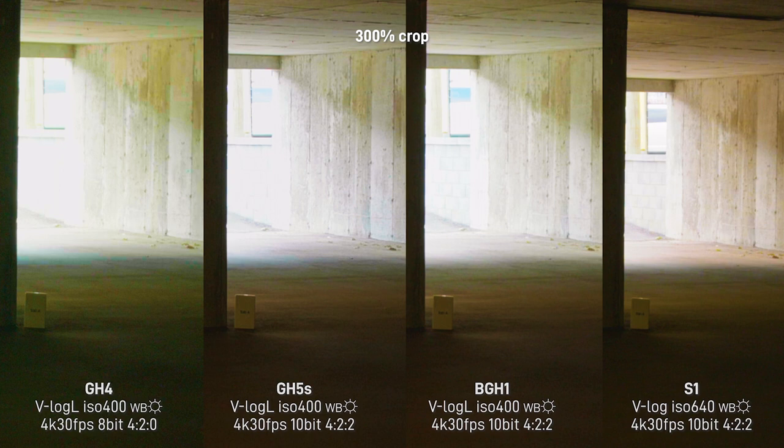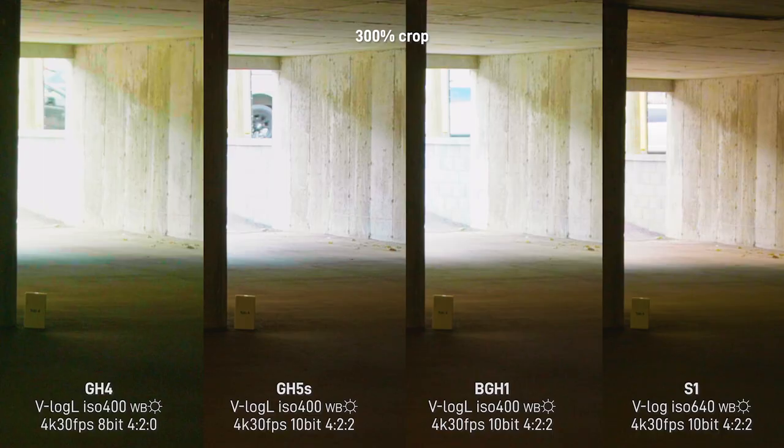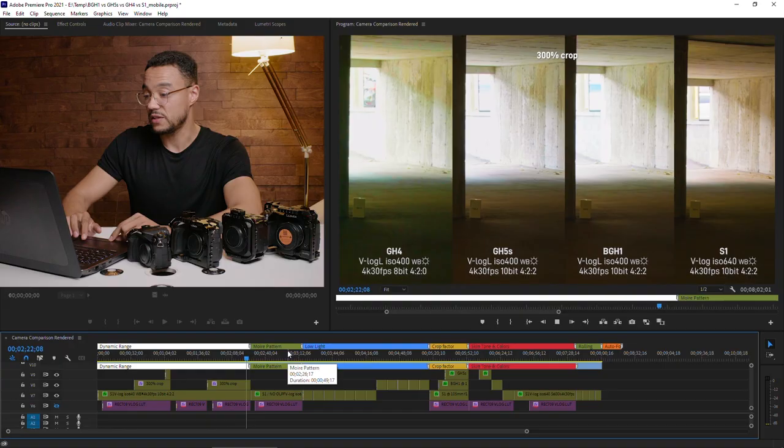Also notice that at ISO 400 you can already see a lot of noise on the GH4 — way more noise than the other cameras. The GH5S, BGH1, and S1 are very clean at ISO 400, obviously being newer generation sensors.